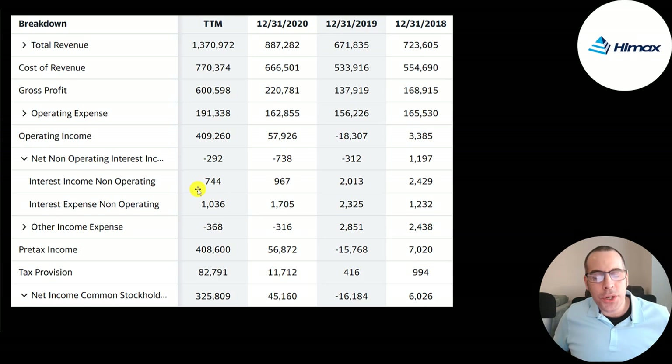They paid $1 million of interest on their debt, which is the lowest they've paid in the past several years, and is pretty much nothing compared to over $400 million of operating income. Below that is other income or expenses — gains or losses not part of core operations — then pre-tax income, then taxes. The bottom line net income was negative in 2019 but positive every other year, growing from $6 million to $326 million.